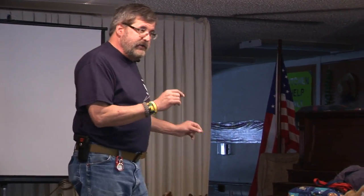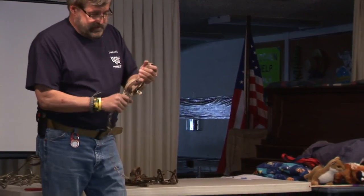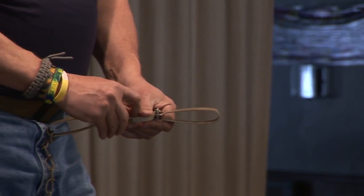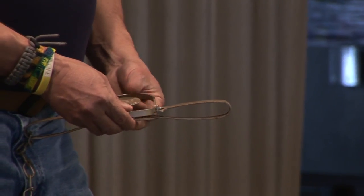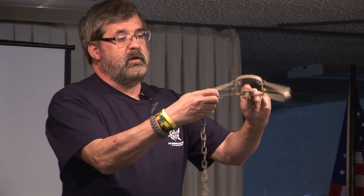I'm showing you three quick different types of foothold traps and three different types of anchoring devices, because if your dog is caught and you're trying to get the animal to the vet, that's probably the hardest part — getting the trap either out of the ground or away from the anchor. This is a pretty standard foothold trap, also called a leg hold trap. They are all set up pretty much the same: an animal steps on the pan, the jaws come up and spring the trap — that's why it's called a foothold trap.